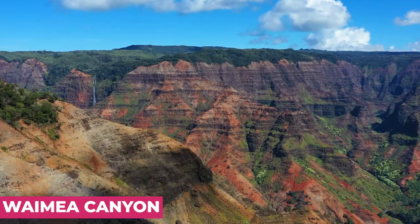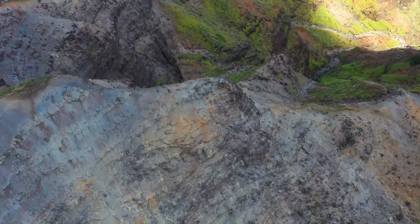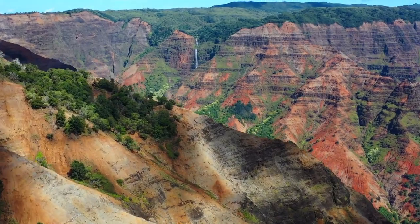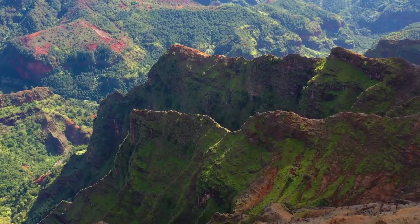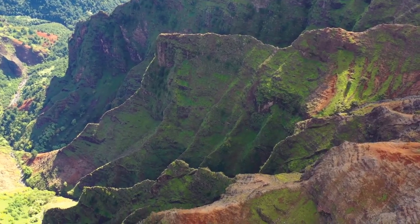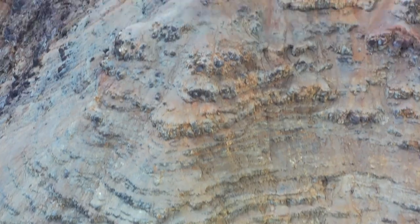Waimea Canyon. Just a few miles inland of the Napali Coast on Kauai is Waimea Canyon. Also known as the Grand Canyon of the Pacific, Waimea Canyon is one of the most amazing places to visit in Hawaii. The staggering size draws definite parallels to the Grand Canyon, but Waimea Canyon may be even more beautiful thanks to the plenty of greenery among the desert-like landscape.